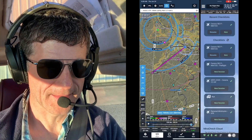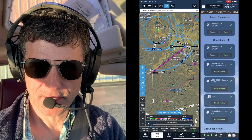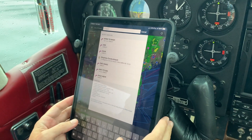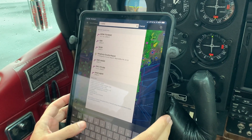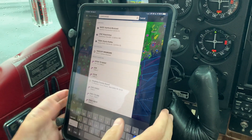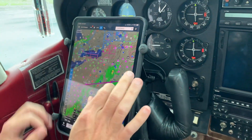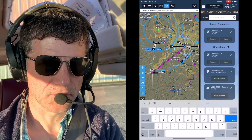Jeff is also a software engineer with 25-plus years of experience, and that's what prompted him to create MiraCheck. For this demo, they're doing a quick flight down to Washington County Airport to show off the new co-pilot capabilities. The split screen shows MiraCheck on the right and ForeFlight on the left. The first new feature is creating a flight plan in MiraCheck, which is how she monitors you through the flight.